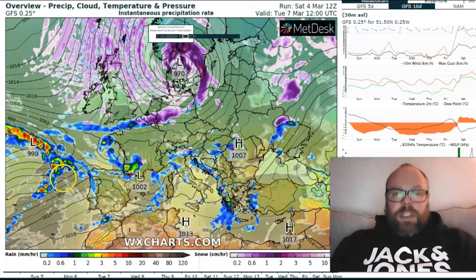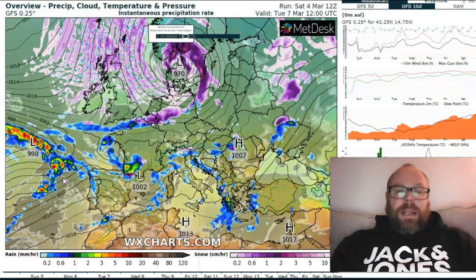It tightens up and we could see blizzard conditions across southern portions of Norway, Sweden, and possibly even into the north of Denmark as well. That is a notable feature moving into the continent, as you can see here. This is 12 o'clock on Tuesday — we're still in that run of northerly winds here. Very cold winds at that.